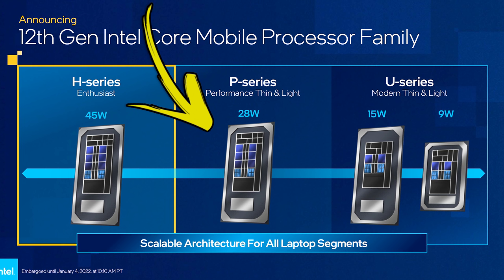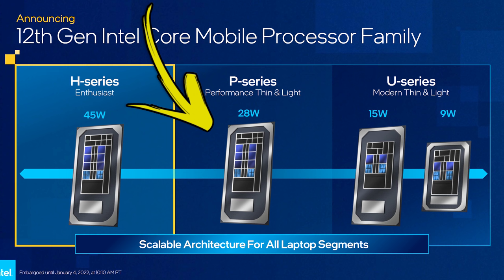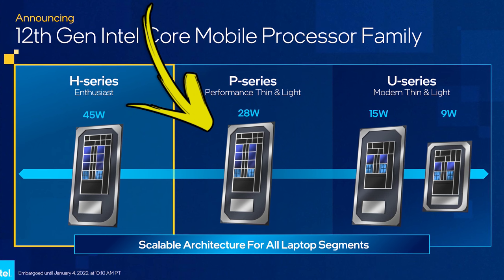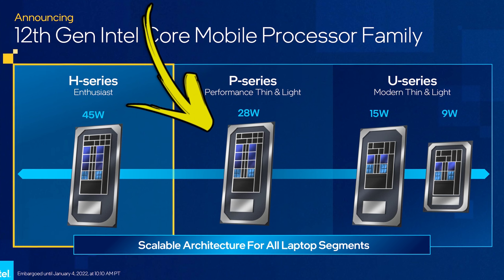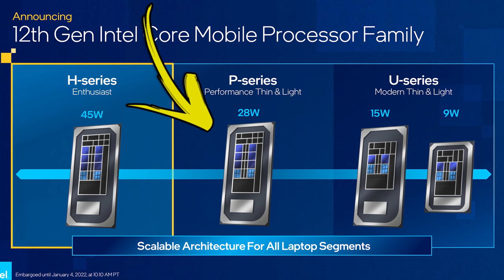The P series of processors are new this year, and meant to be for performance thin and light designs with up to 14 total cores, which breaks down to 6P cores and 8E cores. With P series we're looking at 20 to 28 watts for PL1 and 64 watts for PL2.